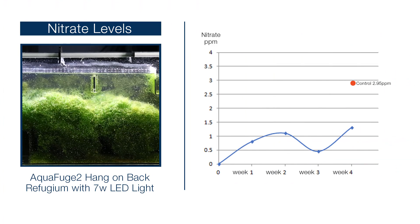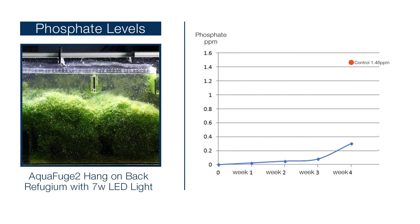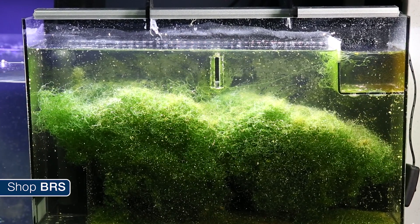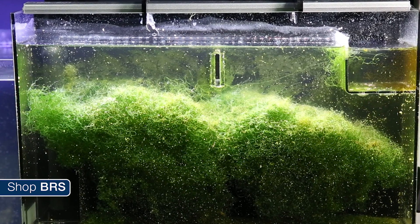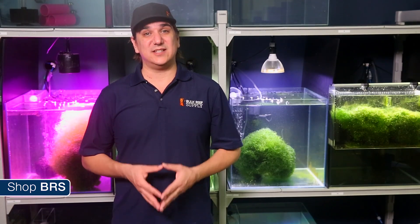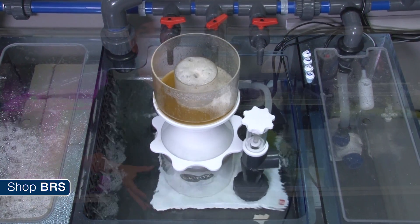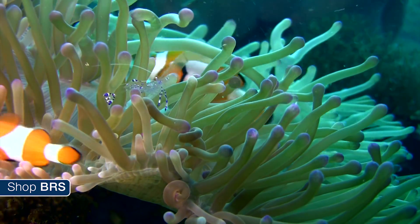So let's take a look at the hang-on fuge, which most reefers feel is too small to be effective. You'll see the nitrate fluctuate a bit but resting at 1.3 parts per million, which is about half of the control. With the phosphate we have seen a pretty significant reduction — the control was 1.46 parts per million, and after four weeks we are seeing just 0.3 parts per million, which is less than a fourth of the total phosphate in the tank. The initial results show that the hang-on fuge and associated light source are not stripping out all of the nutrients, but there does seem to be a pretty significant reduction, and for the average reefer that could mean less dependence on other filtration and likely even less reliance on water changes.